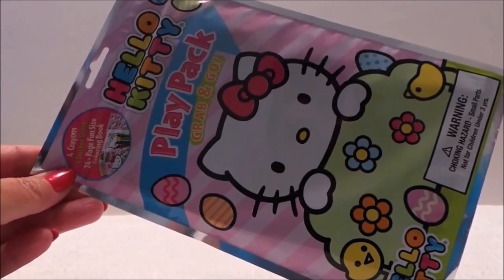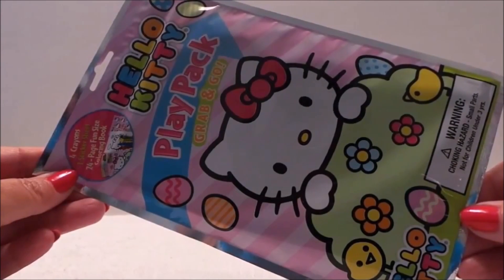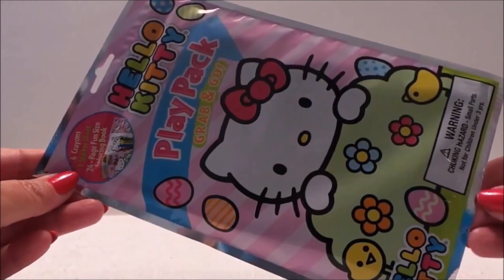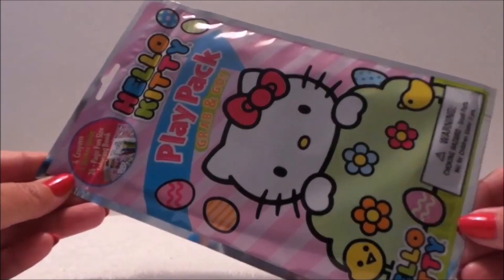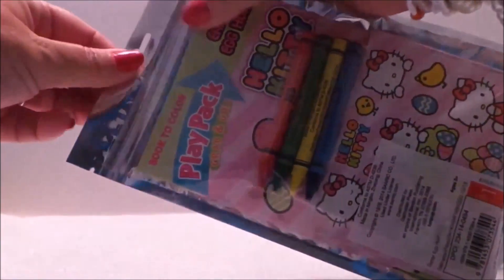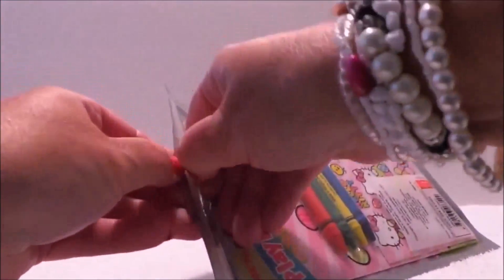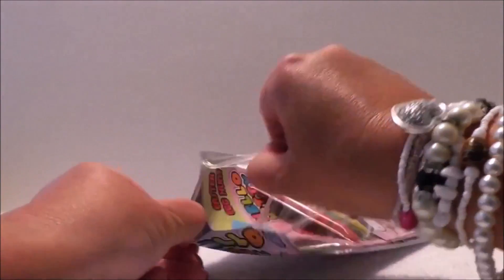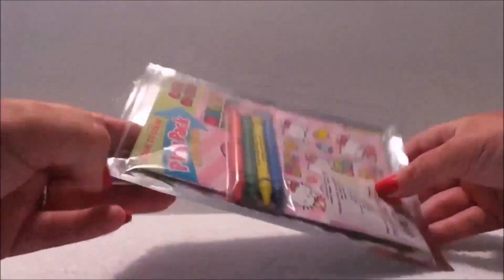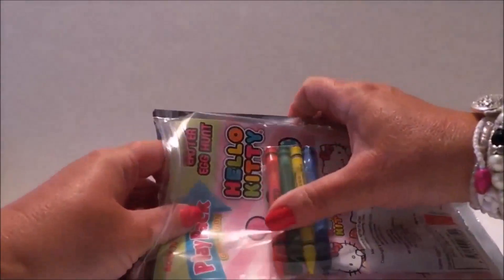Today I've got a surprise opening — a play pack I bought from Target for just a dollar. They have a range of children's toys and bits and pieces for pocket money spending, from a dollar to three dollars. This was just a dollar, so we'll see what we get. It looks like a sealable pack — once you've used the bits and pieces inside you can pack them back in, handy for holidays or going to grandma's.